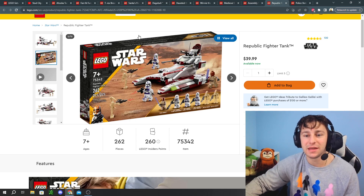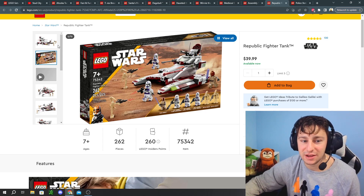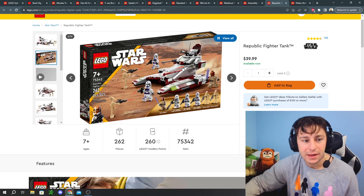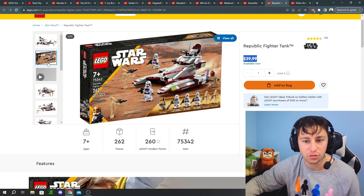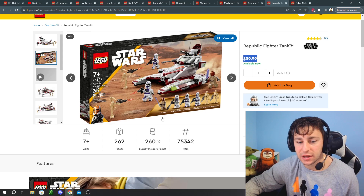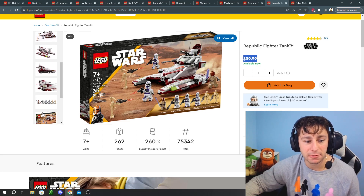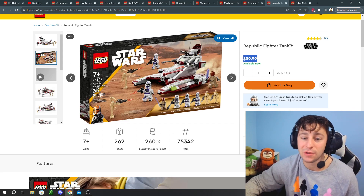Number one on our list is going to be the Republic Fighter Tank. It's a relatively short shelf life for the year it's been in production — a set that was exclusive to LEGO as well as Target in North America and really didn't go on sale at all during that time period. It's just a great LEGO set. You get three Clone Troopers from the 187th Clone Army, and you also get Mace Windu with two droids. This is probably one of the best sets of the year for retirement. I personally am going to keep buying these up because I really enjoy this set and want more of these clones in my LEGO collection.